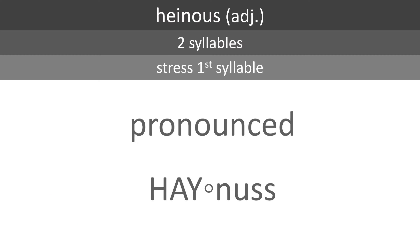The word heinous is an adjective made up of two syllables. Stress the first syllable — it's pronounced heinous.